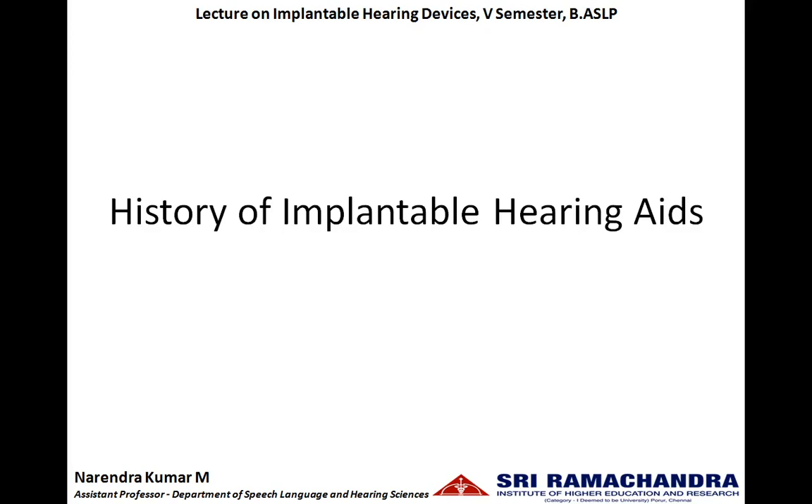Greetings students. In today's lecture we will be seeing about the brief history of implantable hearing aids. The history of implantable hearing aids dates back to the period of tympanoplasty. During tympanoplasty, the anatomical structures of the middle ear may get altered. The ossicular chain or a part of the ossicle may be removed during the surgery, resulting in the reduction of sound conducted from the external ear to the inner ear. To overcome this, a prosthesis will be implanted in the middle ear space. That is the initial part of the implantable hearing aids, and those are called as passive implantable devices.